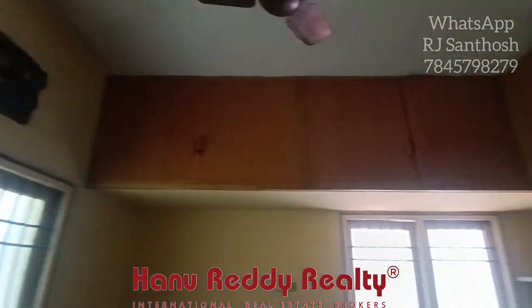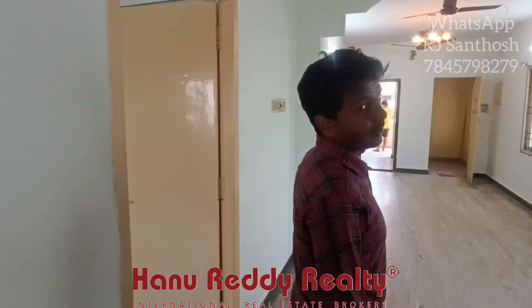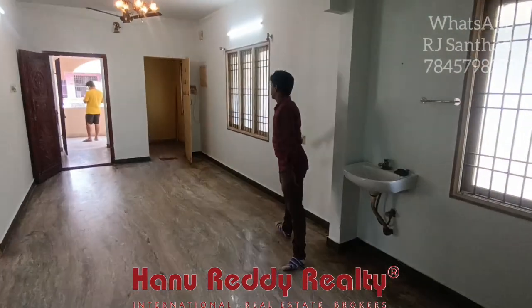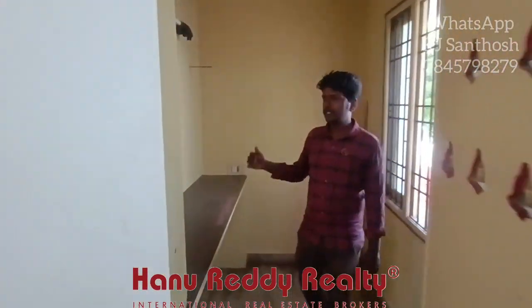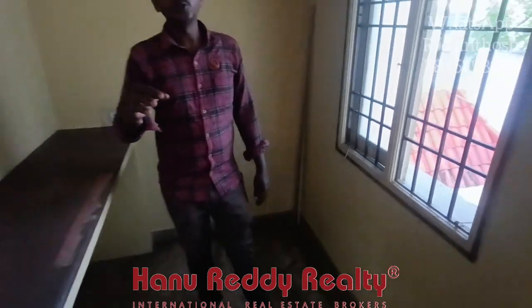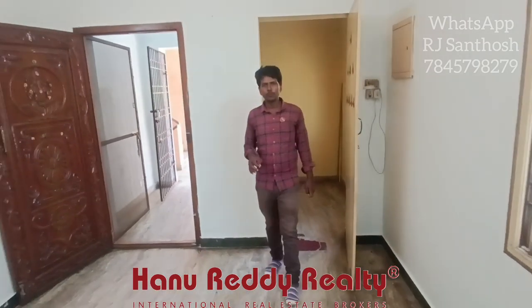Very good price in a very good location. The road is a 20-feet road. We have a Pooja room here, which is east-facing. They have designed everything with Vastu. Very near to the upcoming metro. So this is a very good option for investment as well as ready to move.